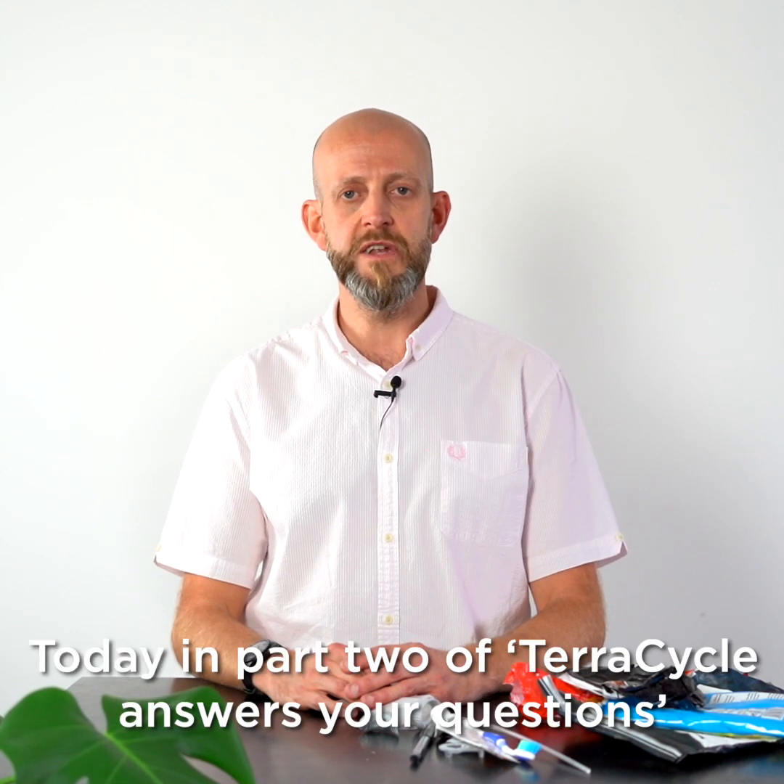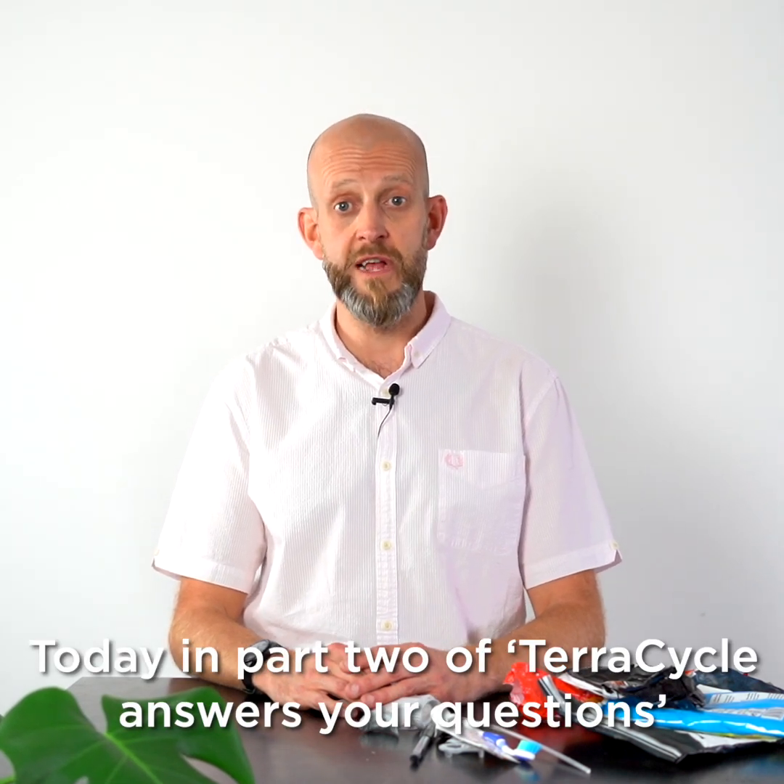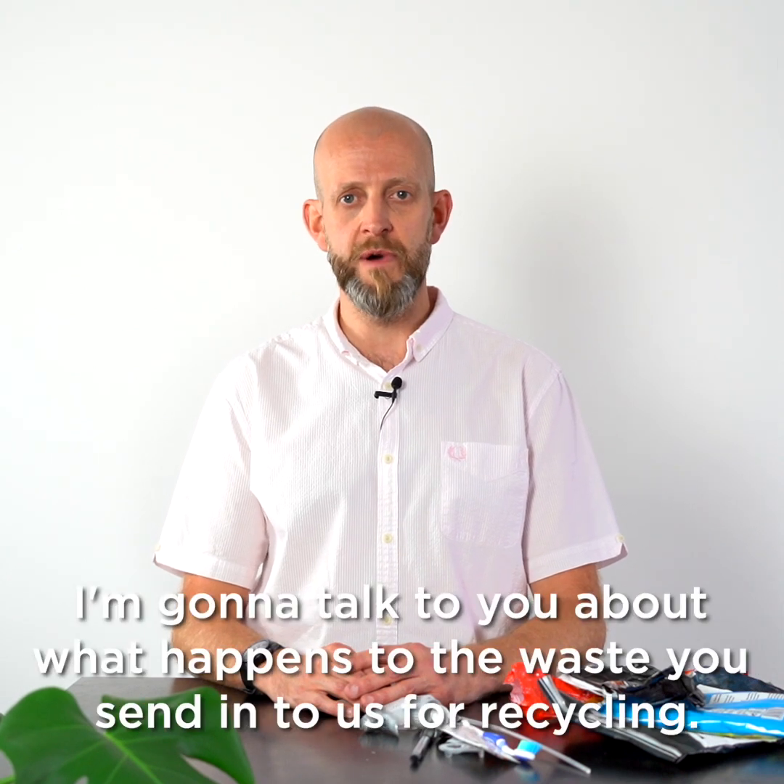Hi there, I'm Steve Clarke and I've worked at TerraCycle since 2011. Today in part two of our new series, TerraCycle Answers Your Questions, I'm going to talk to you about what happens to the waste you send into us for recycling.